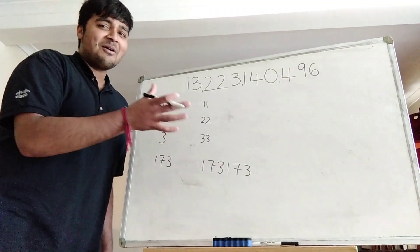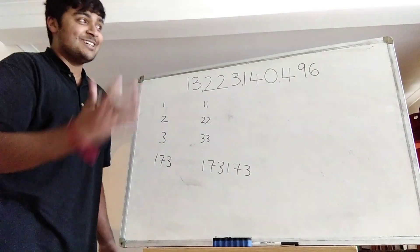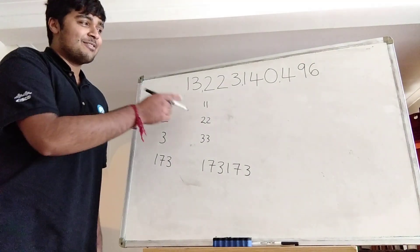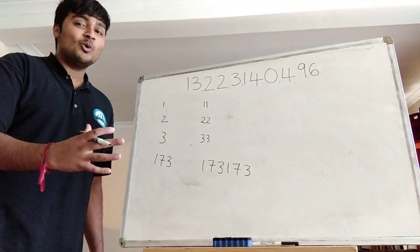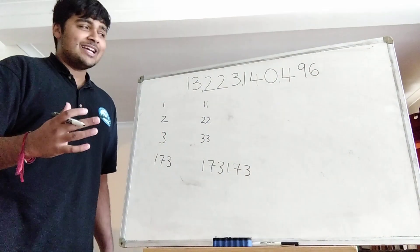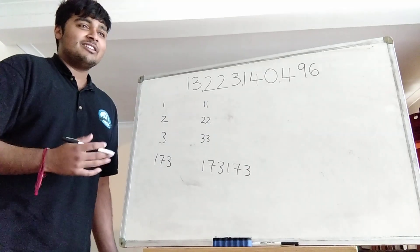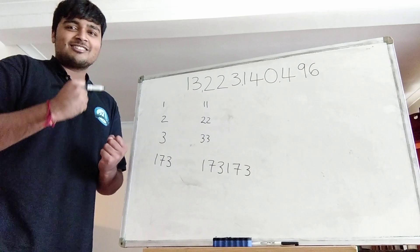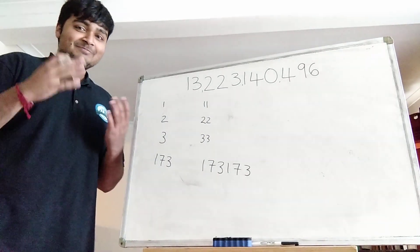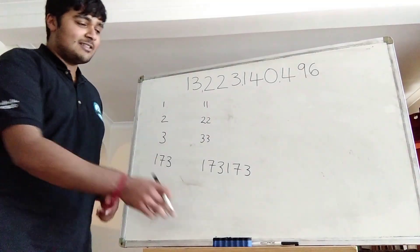Now you can perhaps see where I'm going with this video. This number here, when I concatenate it with itself, is a square number. But what's so remarkable about this number is that it's in fact the smallest positive integer for which concatenating it with itself gives a perfect square. This goes to show that just because a property doesn't hold for small numbers — even if you check up to 10-digit numbers and it still doesn't hold — doesn't mean it's true for all positive integers. And this is a perfect example.